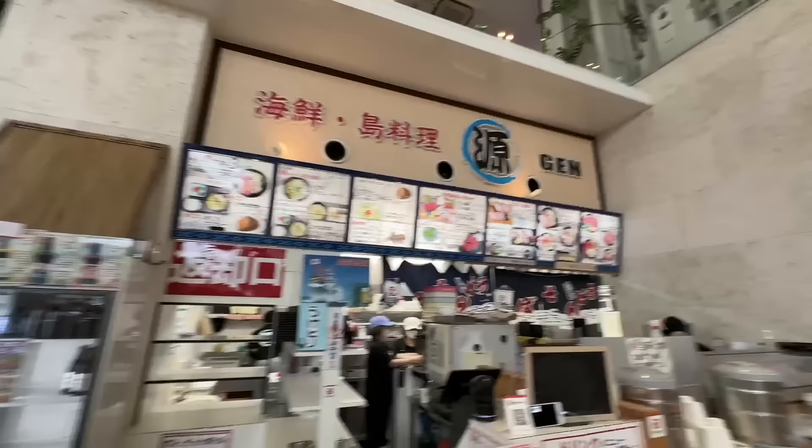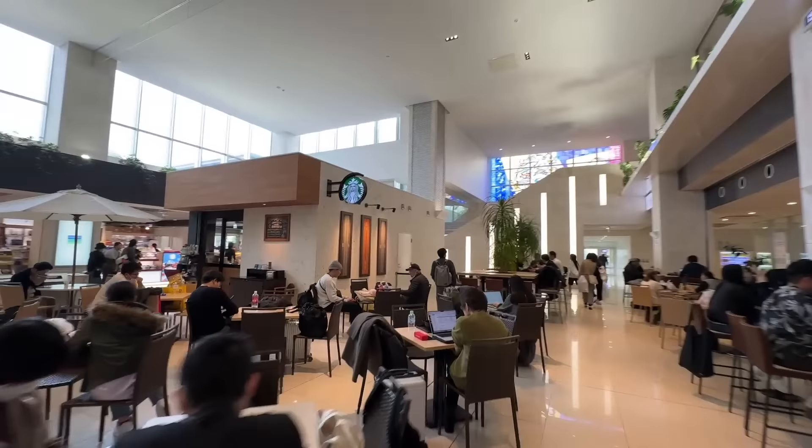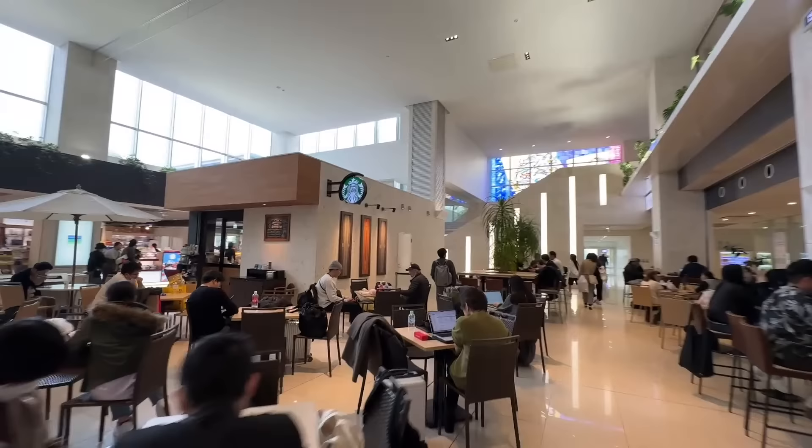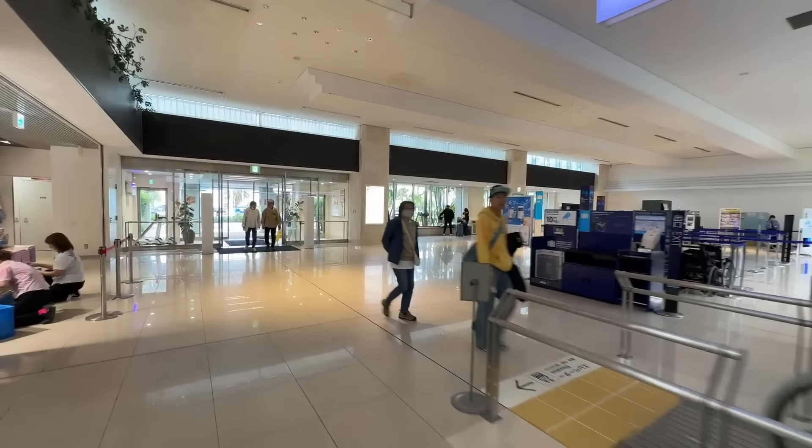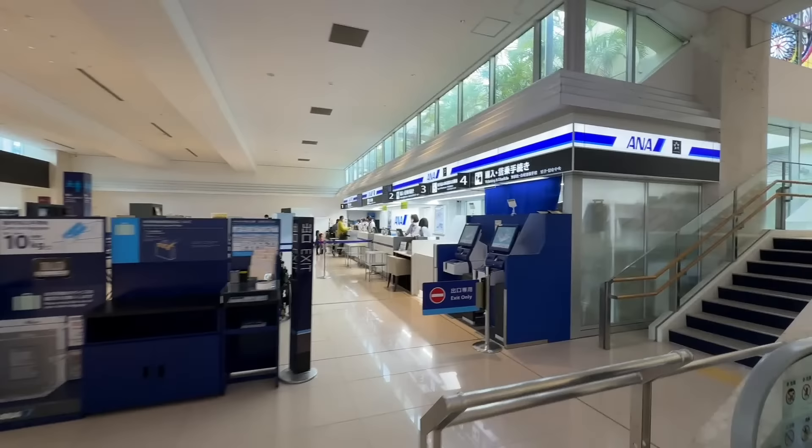I want to take you upstairs quickly, take a look around. There's a Starbucks here — that's the only one on the island, for anybody who's a fan of that chain. We'll take you up to the second floor's observation deck. Here's where check-in for the domestic terminals is. We've already checked in. We're going to get to our airplane in about five minutes, but they do it a little bit differently in Japan.